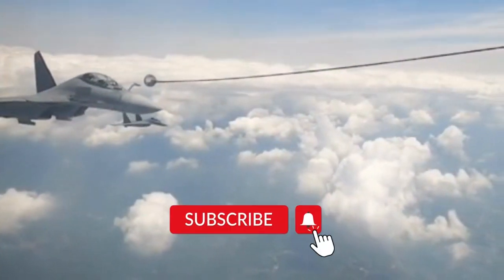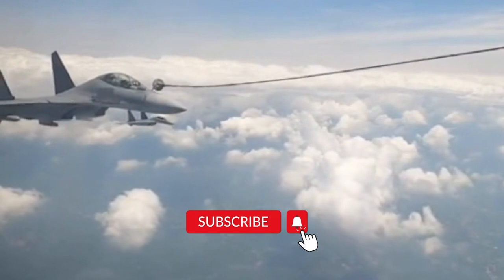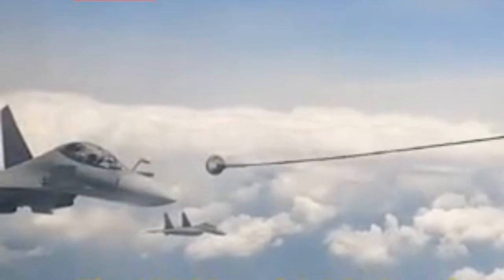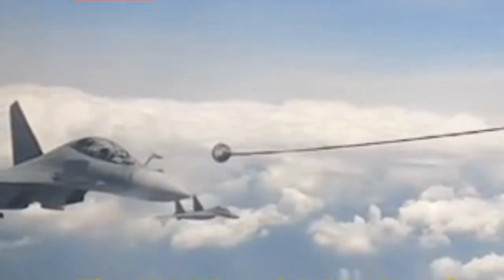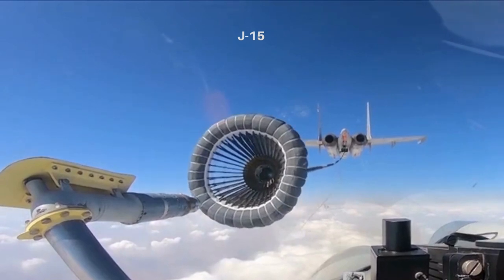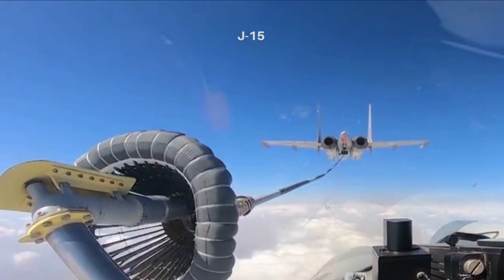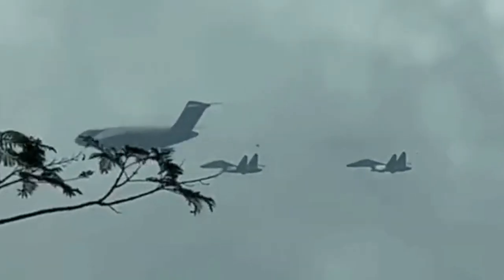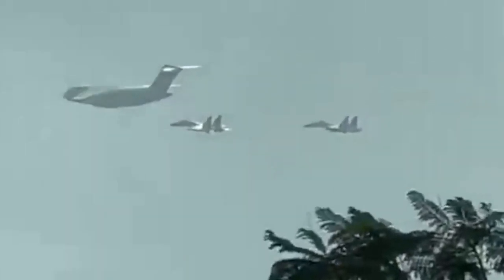The deployment of the YY-20 refueling aircraft will significantly improve the Chinese Air Force's combat capability. Since the 1990s, the Chinese Air Force has had three refueling aircraft in service: the HY-6, based on the H-6 bomber; the imported Russian Ilyushin-76 refueling plane; and the J-15 buddy store refueling fighter from the Chinese Navy. The YY-20 is based on a much better platform — the large-sized Y-20 transport aircraft — making it the first Chinese-designed flying tanker, and it will make a real difference.